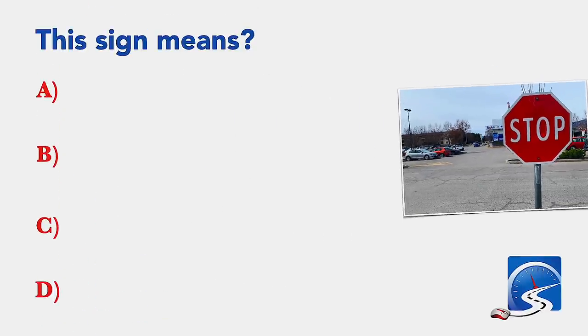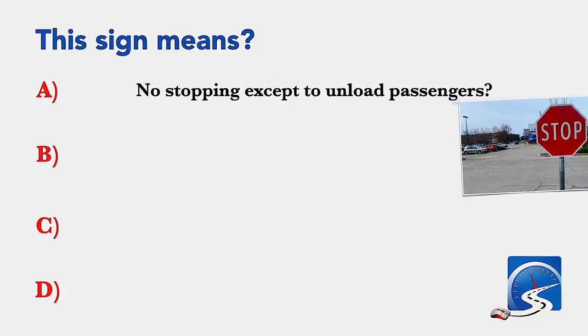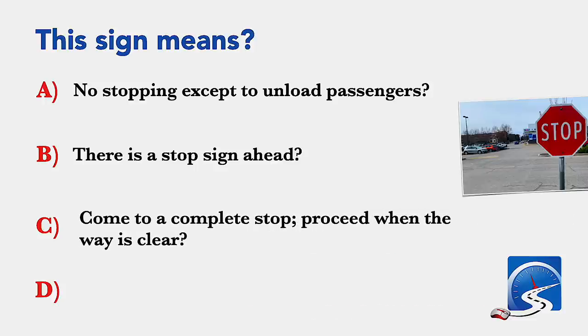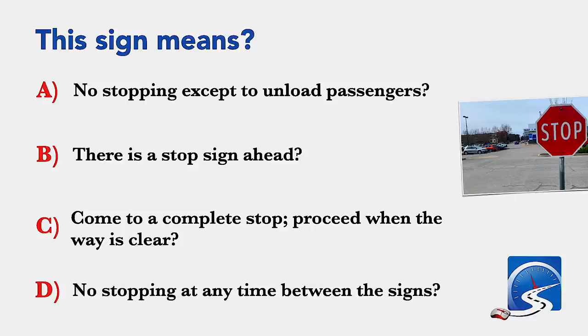This sign means: no stopping except to unload passengers; there is a stop sign ahead; come to a complete stop, proceed when the way is clear; or no stopping at any time between the signs. Correct answer: come to a complete stop, proceed when the way is clear.